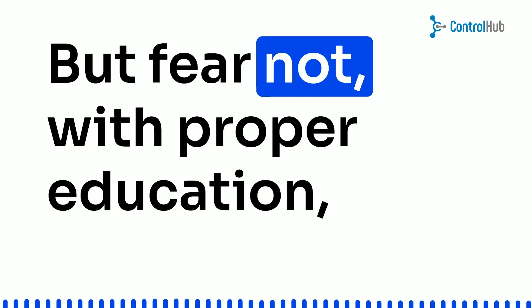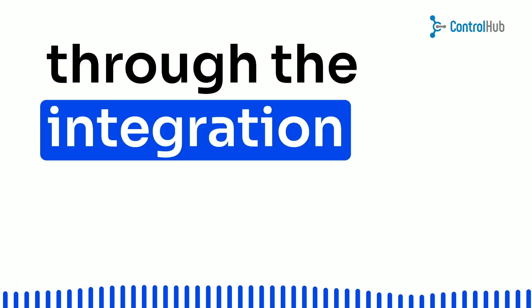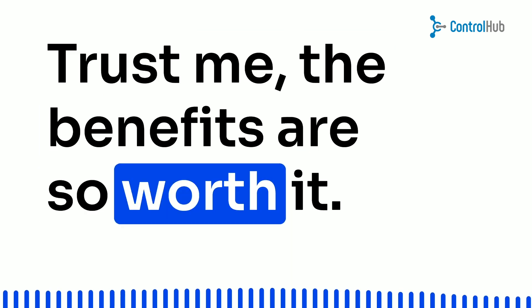But fear not. With proper education, planning, and preparation, you can sail through the integration process like a pro. Trust me, the benefits are so worth it.